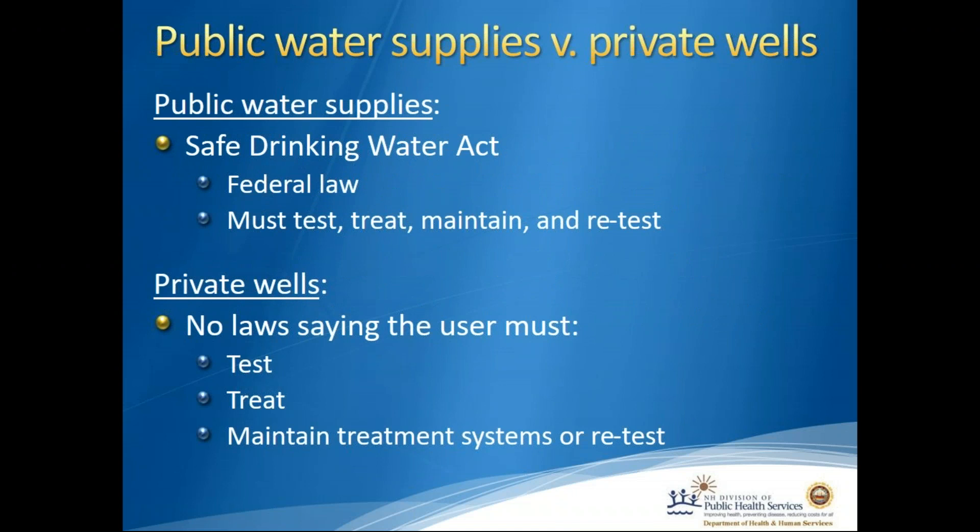A little background on public water supplies versus private wells. Public water supplies are subject to the Safe Drinking Water Act, a federal law that says all public water supplies must have their water tested. The water must be treated if contaminants of concern exceed the Environmental Protection Agency's Maximum Contaminant Level, or MCL. Treatment systems must be maintained and the water must continually be tested. In contrast, private wells in New Hampshire have no laws requiring the user to test, treat, maintain treatment systems, or retest their water.